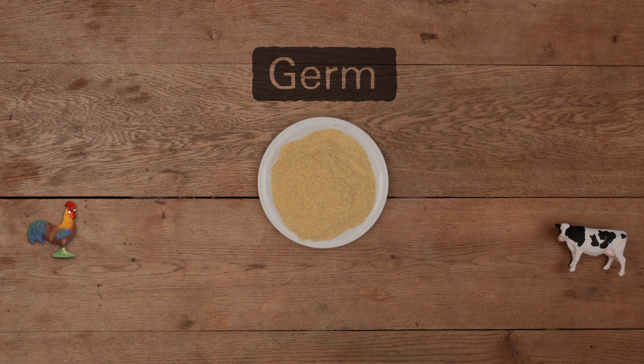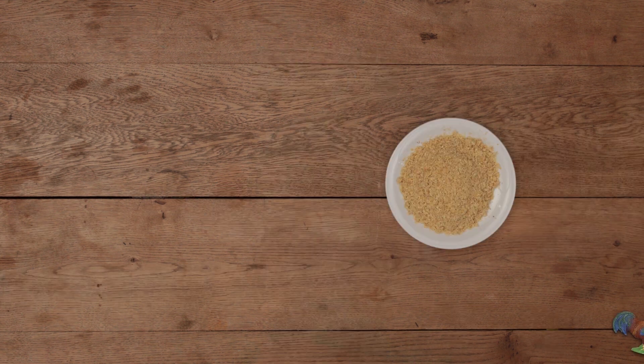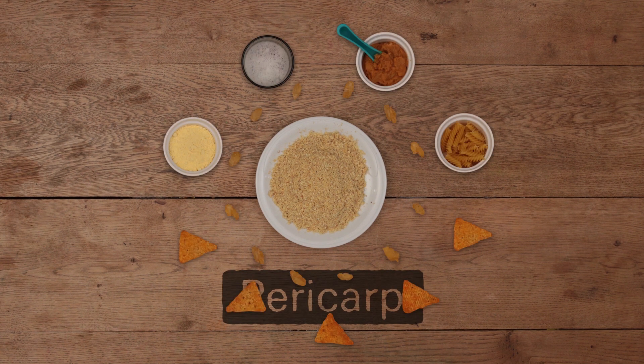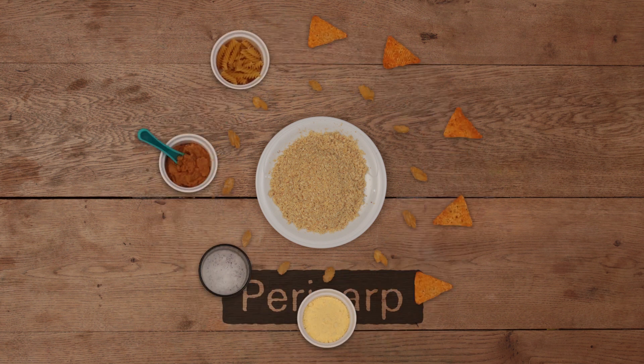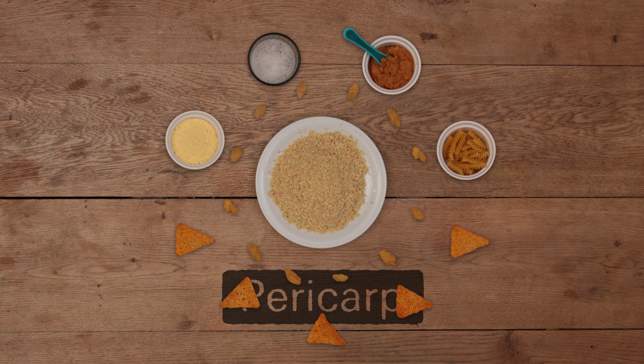The germ can be used for animal feed or extracted into corn oil. Pericarp is used to produce corn fibre, which can be used in all our favourite foods. Flaking grits for corn flakes, corn grits for beer and snacks, and corn flour for baby food and cooking.